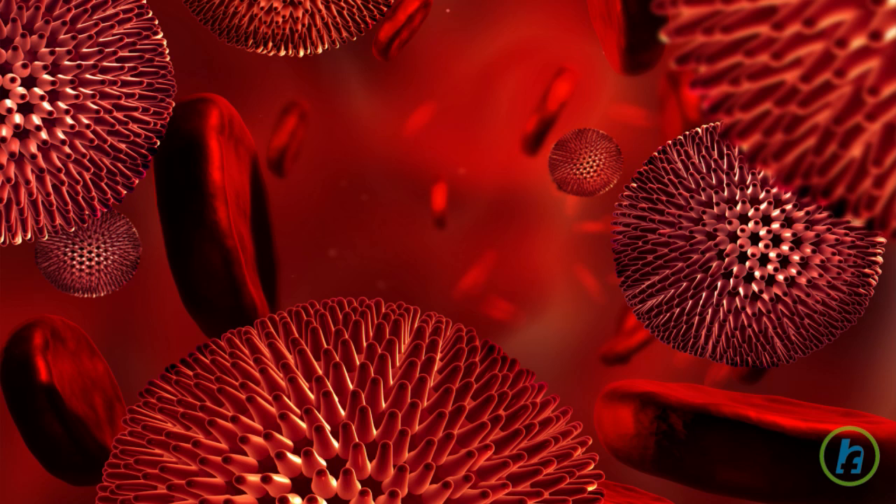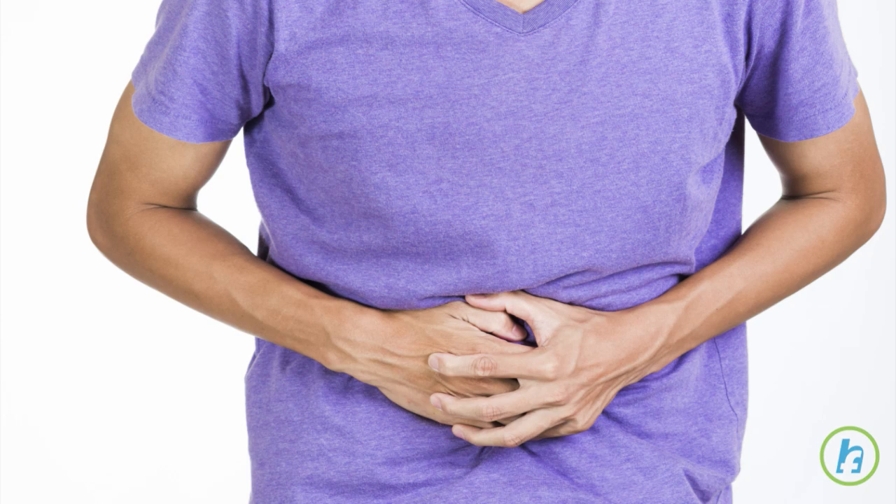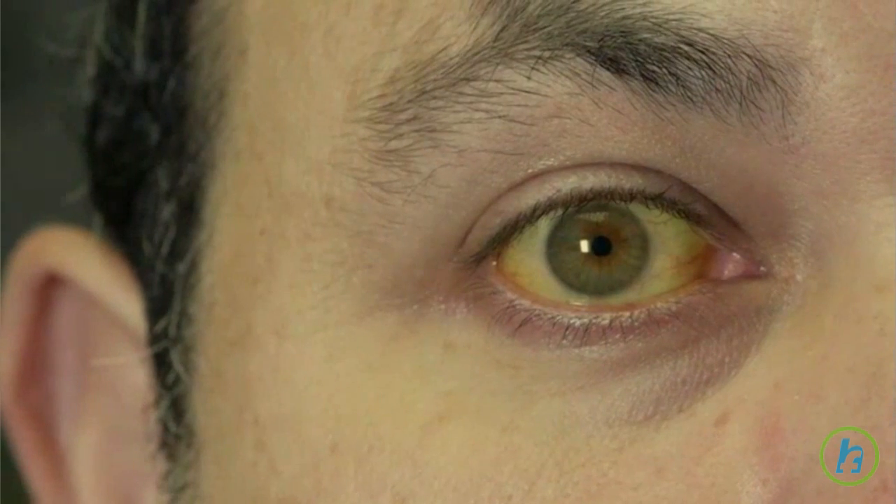In its early stages, liver cancer does not produce many symptoms and is hard to detect. As the cancer grows, symptoms such as abdominal pain and bloating, weight loss, nausea, vomiting, fatigue, and jaundice, or yellowing of the skin and eyes, may appear.